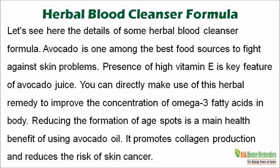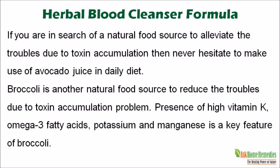Let's see here the details of some herbal blood cleanser formula. Avocado is one among the best food sources to fight against skin problems. Presence of high vitamin E is a key feature of avocado juice. You can directly make use of this herbal remedy to improve the concentration of omega-3 fatty acids in the body. Reducing the formation of age spots is a main health benefit of using avocado oil. It promotes collagen production and reduces the risk of skin cancer. Never hesitate to make use of avocado juice in your daily diet.